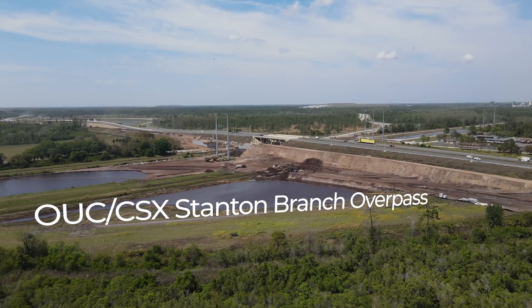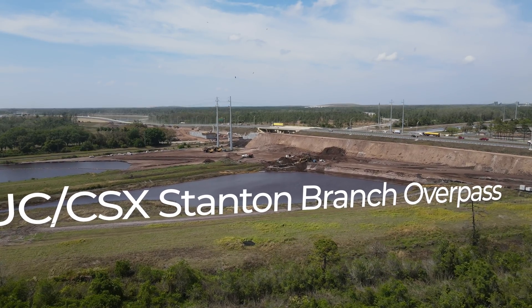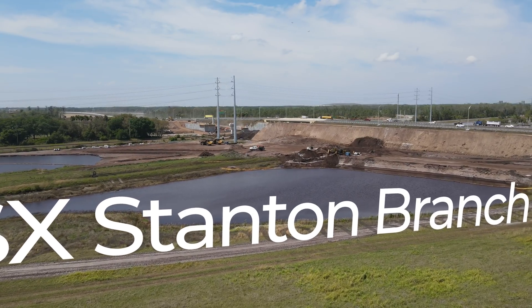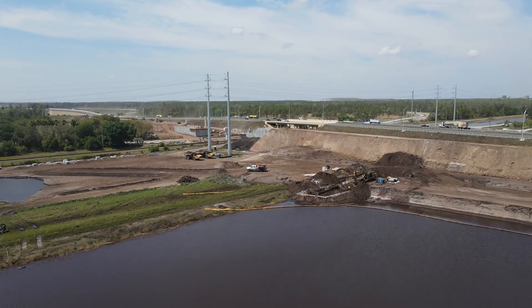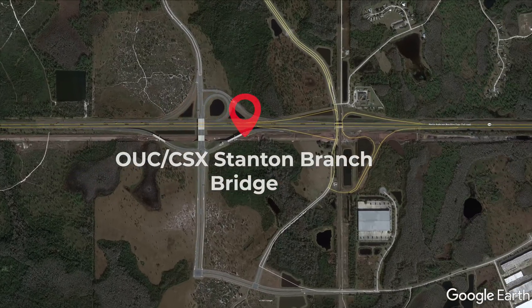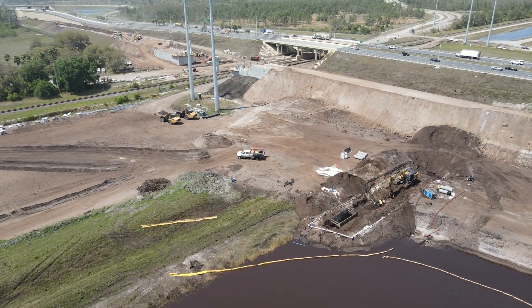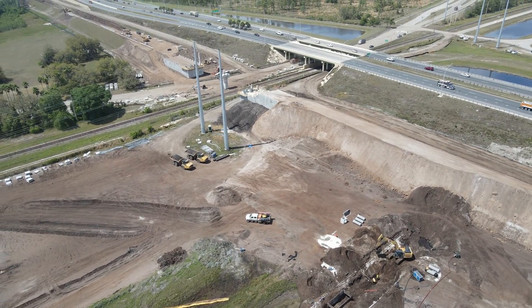The next stop is the overpass over the OUC CSX Stanton Rail Line. This is located 3.5 miles east of our last stop and is located at the former International Corporate Park exit from State Road 528. That exit was replaced by the new Innovation Way exit. Crews have been focused recently on building up the ramp on either side of the bridge.